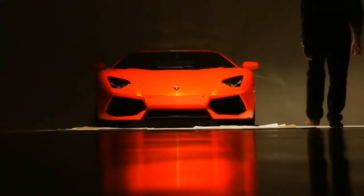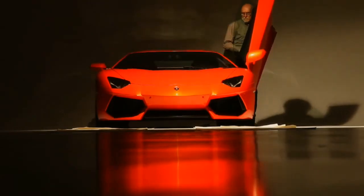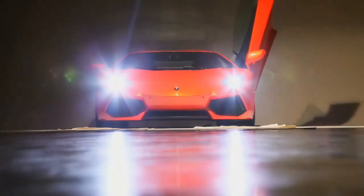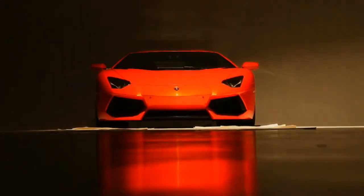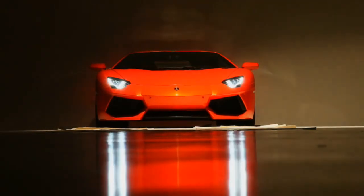It was a bit of a shock when Lamborghini recently announced an initiative to increase the efficiency of its raging bulls, and fans of Sant'Agata's creations cringed at the thought of smaller, less powerful cars. Well, they can put their fears to rest, because the new Lamborghini Aventador is as monstrous as any Lambo in history — and it's more efficient to boot.